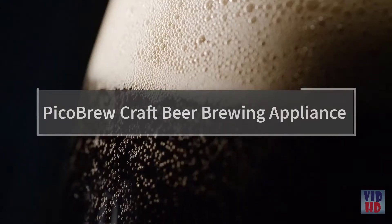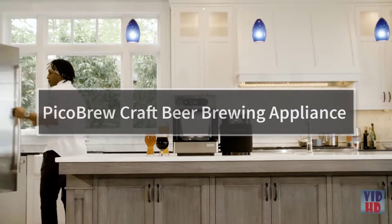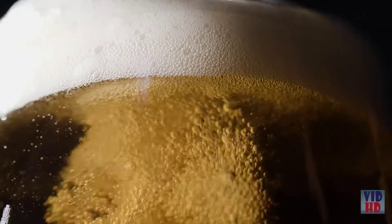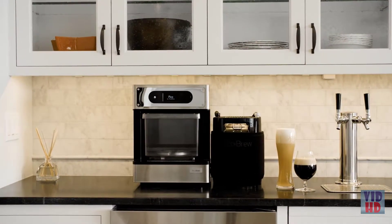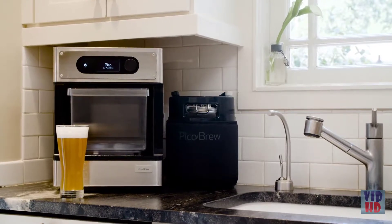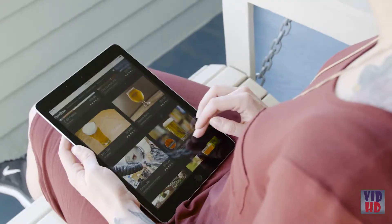This is Pico, the easiest to use craft beer brewing appliance ever. Pico unlocks craft brew recipes from breweries all around the world, allows you to brew them in your home, and fits on your kitchen countertop.